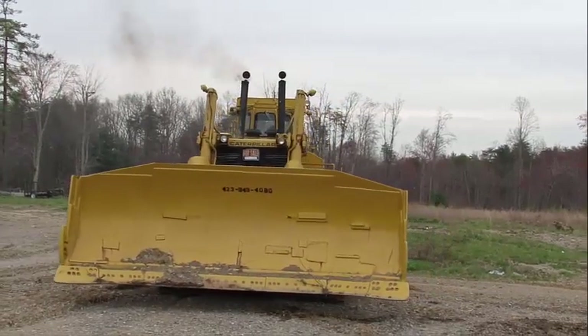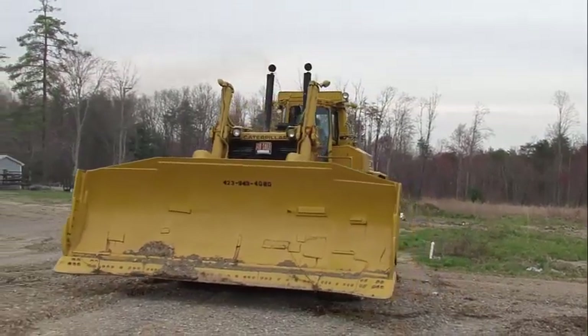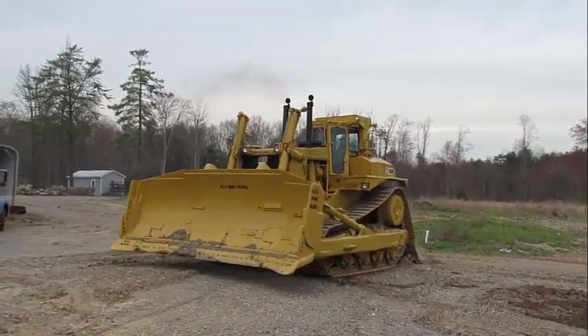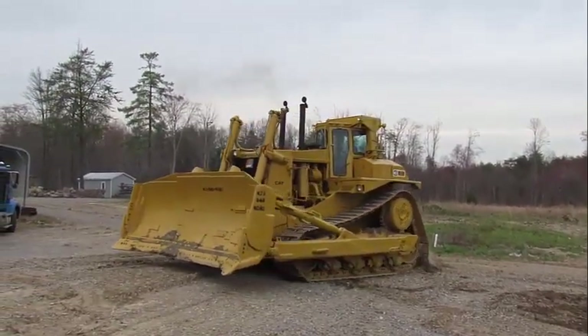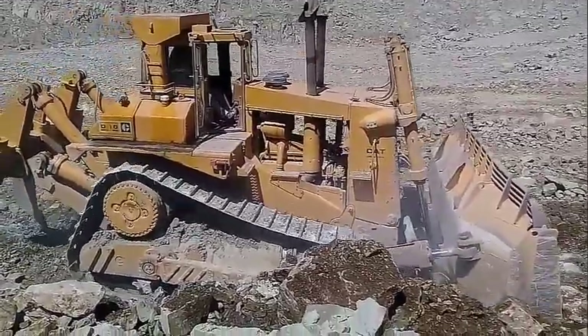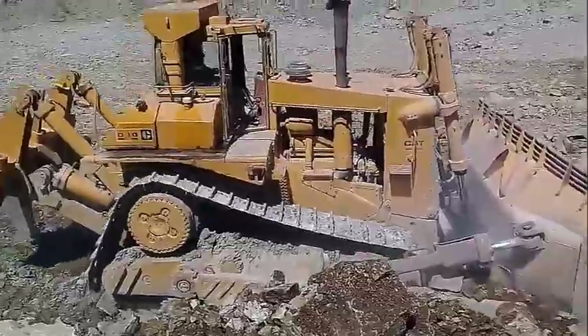Following the introduction of the D10, the entire Caterpillar range of track-type tractors have received the elevated sprocket design at one time or another, with the exception of the D3. It is interesting to note that none of Caterpillar's competition offers a machine in this drive configuration.